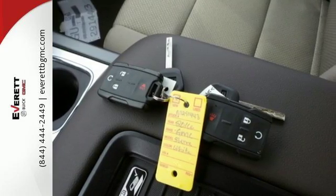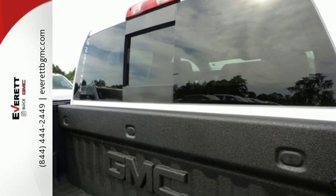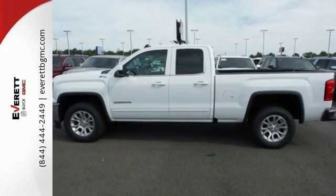Use the corner step rear bumper to easily load up the bed, then secure your cargo with eight total tie-down hooks and four movable upper tie-downs. Elevate your expectations of comfort, durability, and capability with this tough truck. Put it to work today.